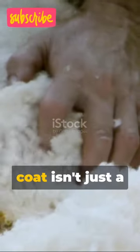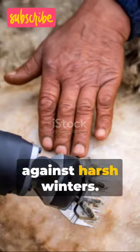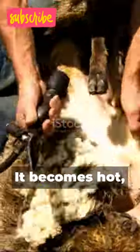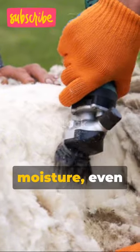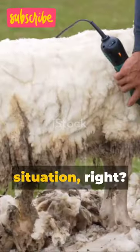In the world of sheep, a thick woolly coat isn't just a fashion statement — it's a survival necessity, a shield against harsh winters. But come spring, this dense blanket of wool transforms. It becomes hot, itchy, trapping dirt, moisture, even parasites like lice and ticks. Not exactly a comfortable situation, right?